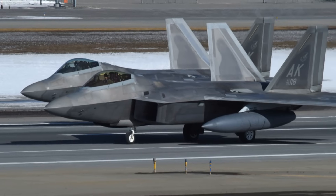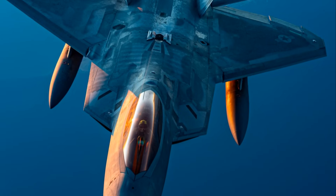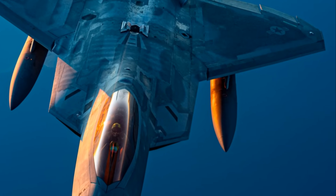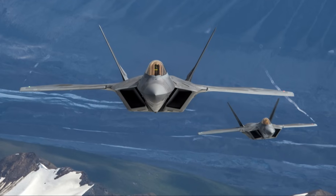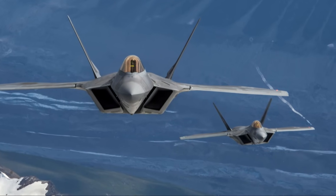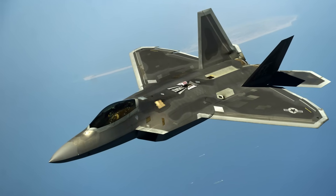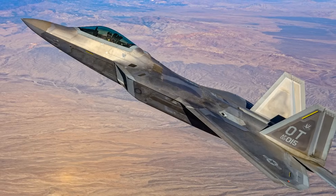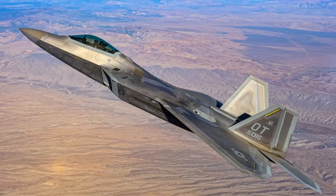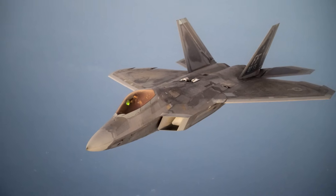The F-22 Raptor is designed to be extremely difficult to detect by radar, using a combination of airframe shaping, continuous curved surfaces, and internal weapon storage to scatter or absorb radar waves. Its design includes serpentine inlets that hide the engine faces and use radar-absorbent materials (RAM) to further reduce visibility. The F-22 also minimizes infrared signatures with flattened nozzles, special coatings, and active cooling systems to counter heat-seeking missiles.